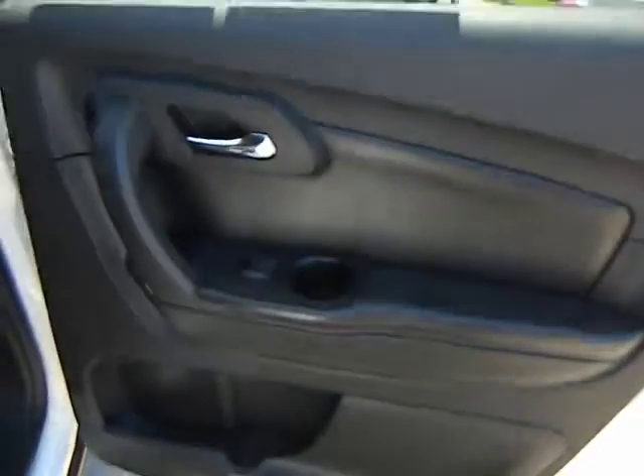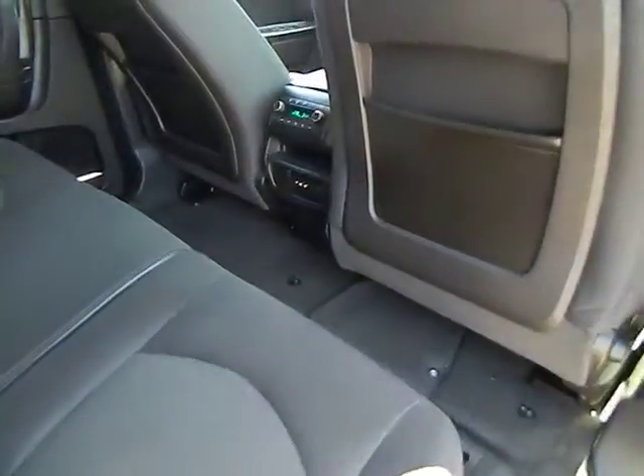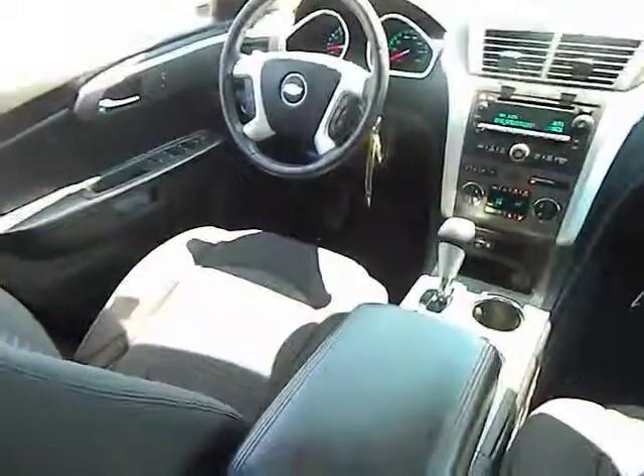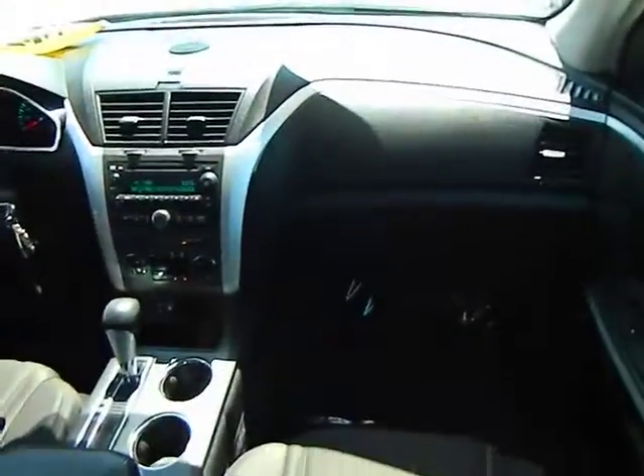Cruise control electronic with set and resume speed, keyless entry, FWD, AM FM stereo radio, rear defrost, premium sound, power door locks, MP3 playback stereo, power windows.